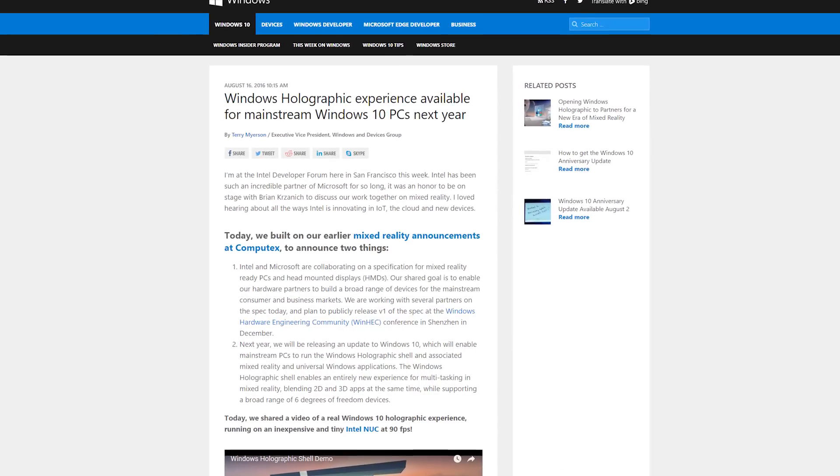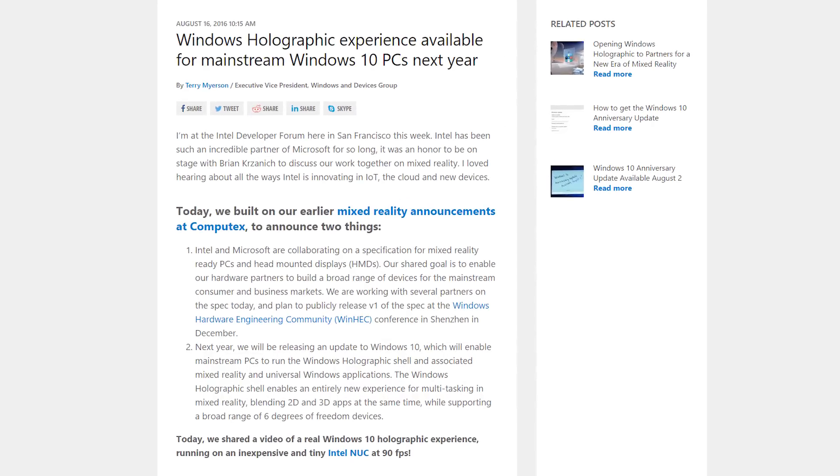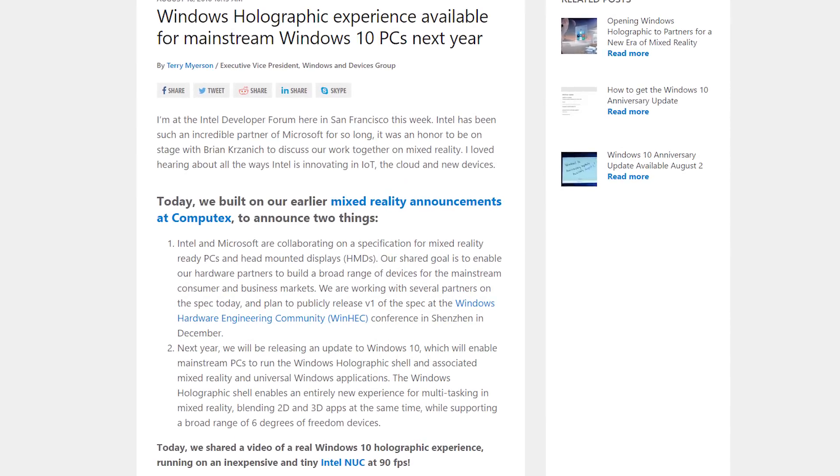Additionally, at IDF, Microsoft shared a video of Windows 10 Holographic running at 90 FPS on an Intel NUC, which is a tiny desktop PC. Microsoft has also announced that it's building mixed reality-ready PCs with Intel, which they plan to release publicly at the Windows Hardware Engineering Community Conference in December.